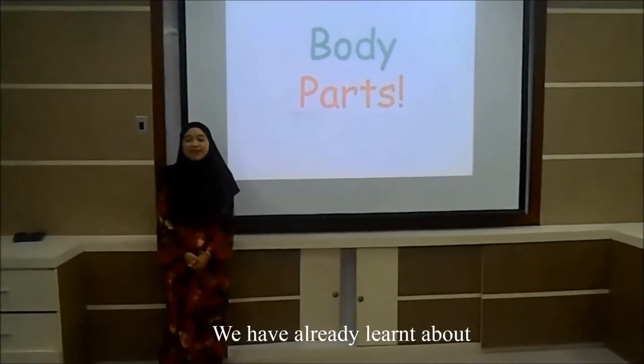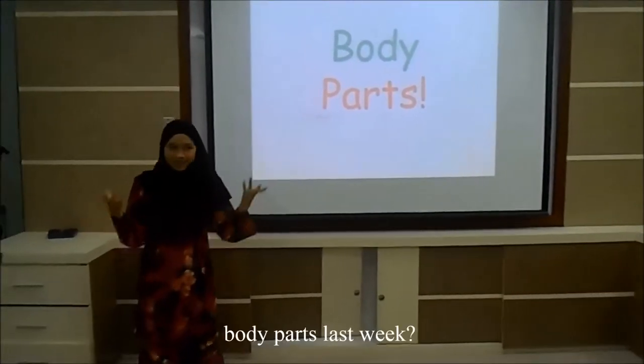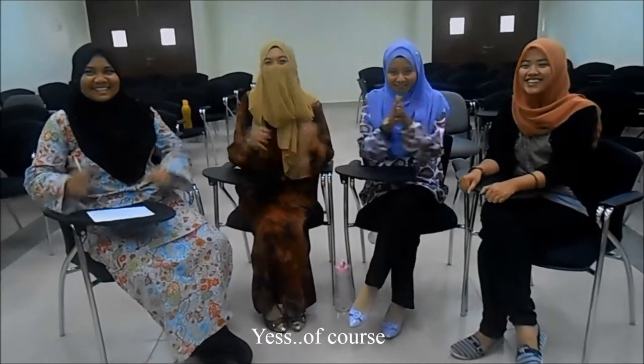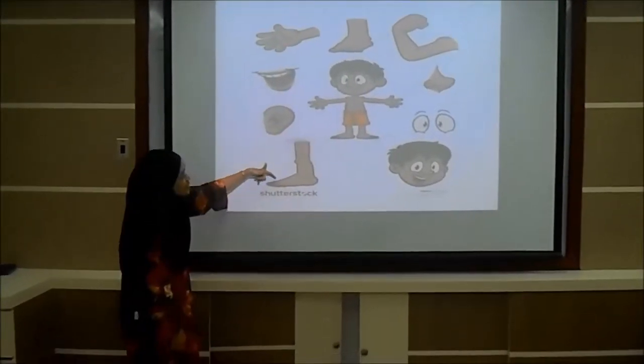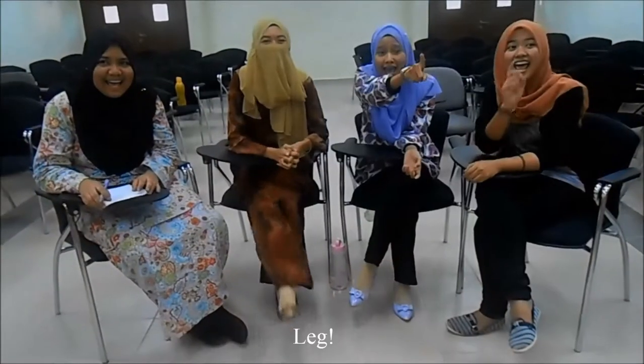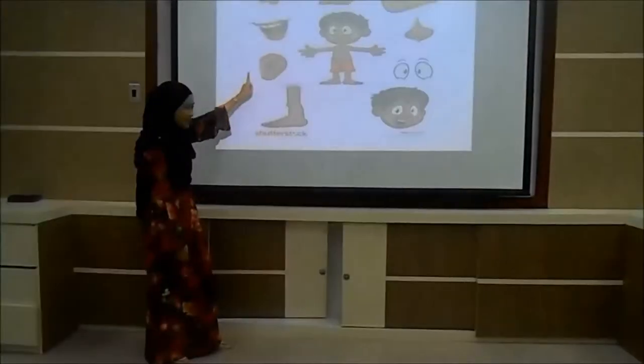Do you still remember we have already learned about body parts last week? First, this boy here. What is this, class? Leg! Very good!